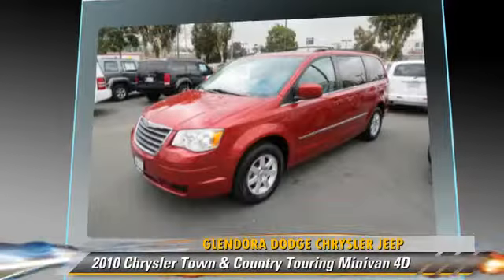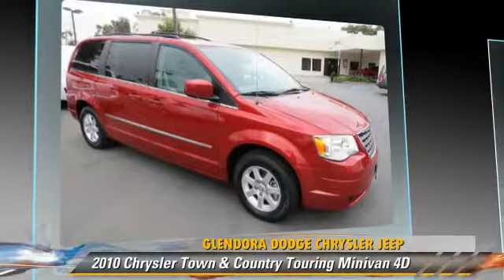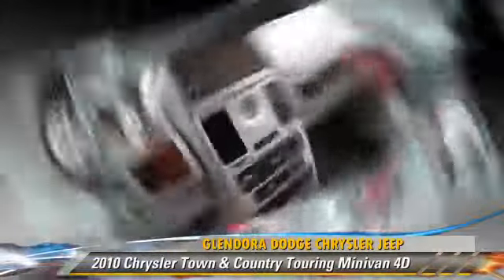Comfort and convenience features include Bluetooth wireless, backup camera, DVD entertainment system, power sliding doors, navigation system, and Sirius satellite radio.